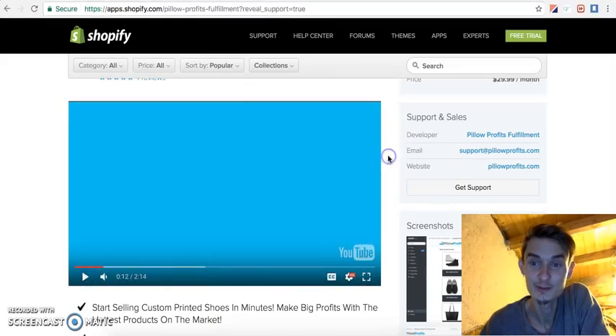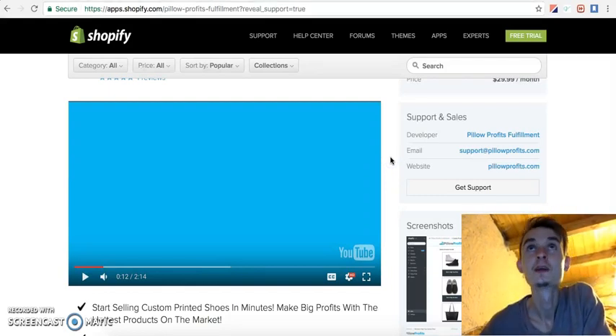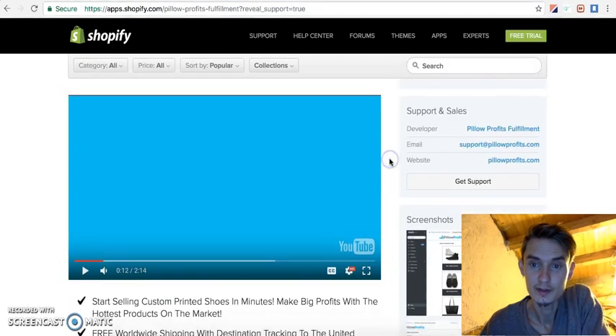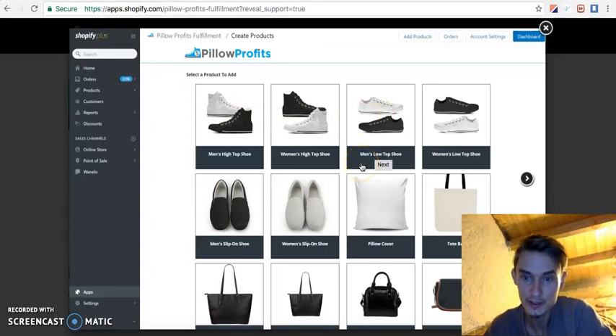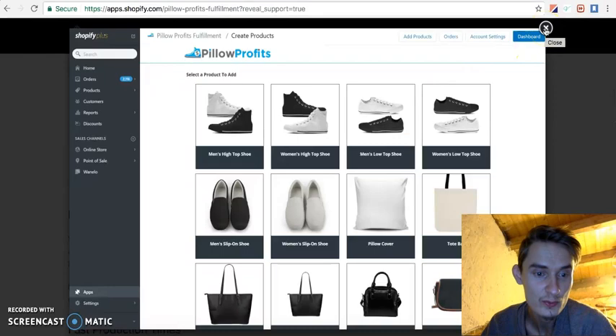It looks awesome — it's really a simple concept. For me it's like the next step in my creativity and business. I can start a new shop and start designing shoes and sneakers. They offer sneakers, slip-on shoes, pillows, tote bags, and leather bags, but I'm going to focus mainly on the shoes.